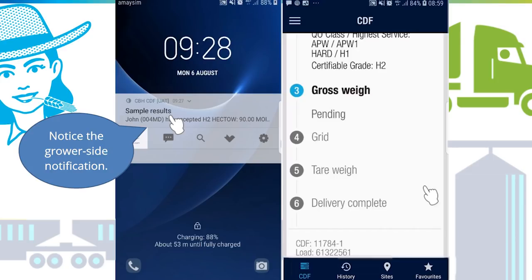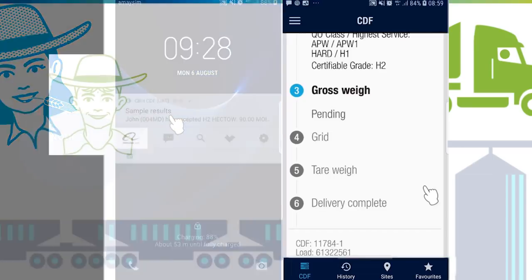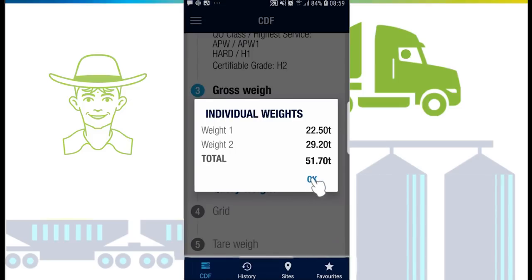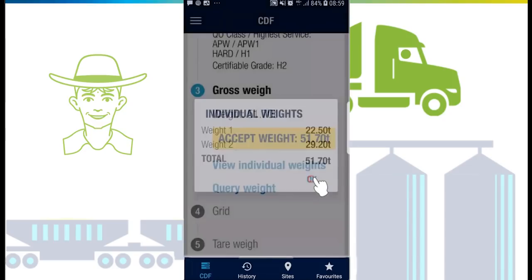Once you are happy, tap 'Accept grade'. Go into the sample hut to collect your clipboard and sign any audit samples as required. Proceed to the weighbridge. Once settled on the weighbridge, the gross weight will be sent to you to action.